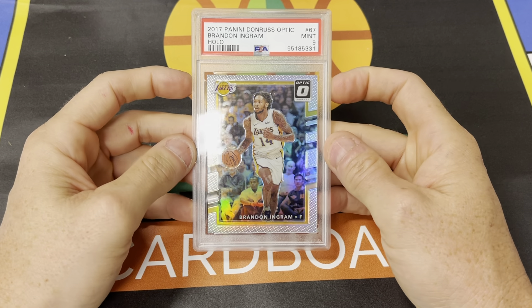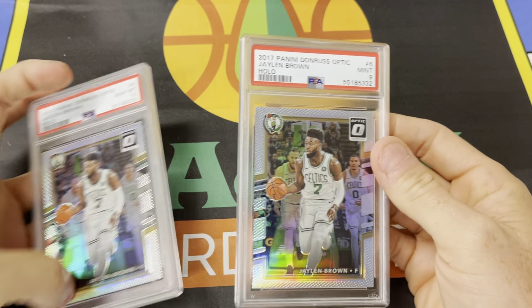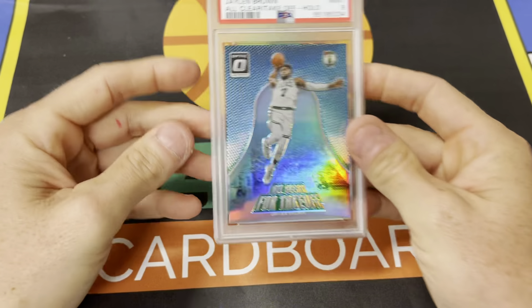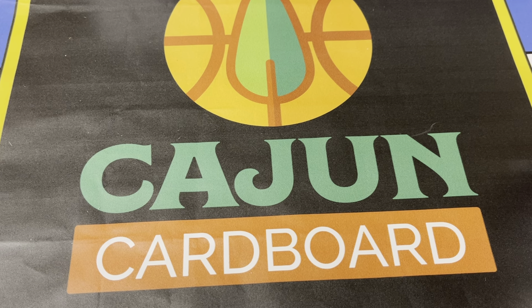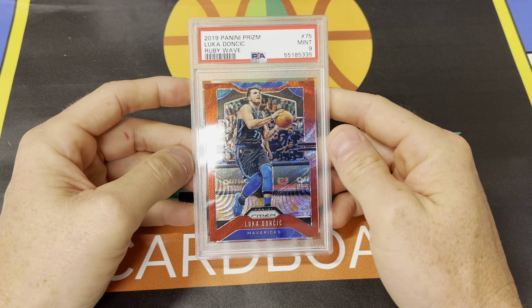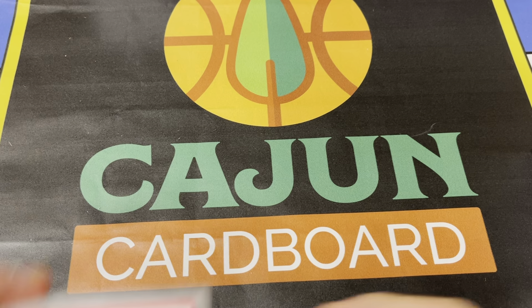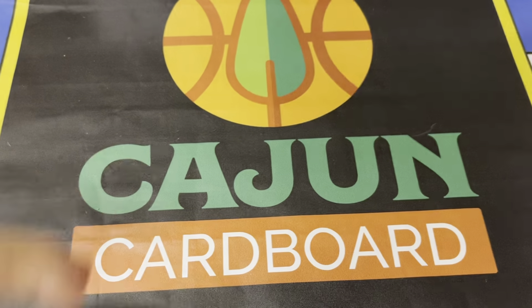Here's a cool second year Ingram Optic Hollow — good looking card. And then I PC Jaylen Brown as well, so you've got a couple of Jaylen Brown second year Optic Hollows — a nine and a ten. Also an 'All Clear for Takeoff' Hollow PSA 9, which is a really cool card. I like inserts. The bulk of my collection is Giannis and 90s Jordan inserts and parallels. I hope one day the hobby turns away from strictly focusing on ultra modern base parallels and actually starts looking at inserts and insert parallels.